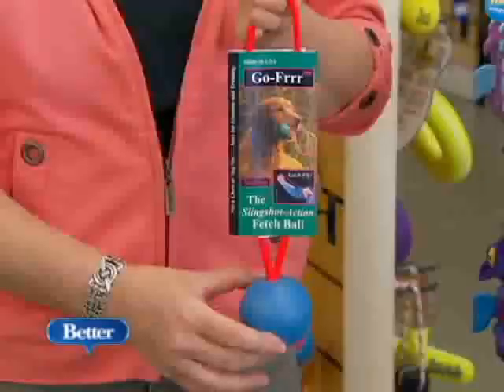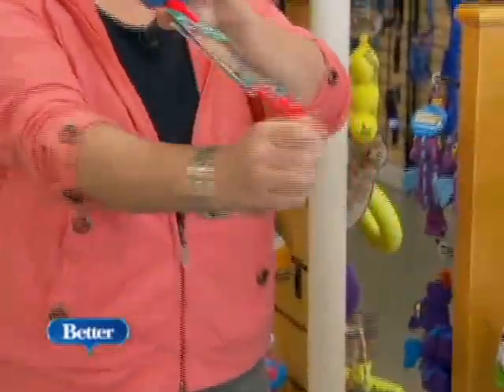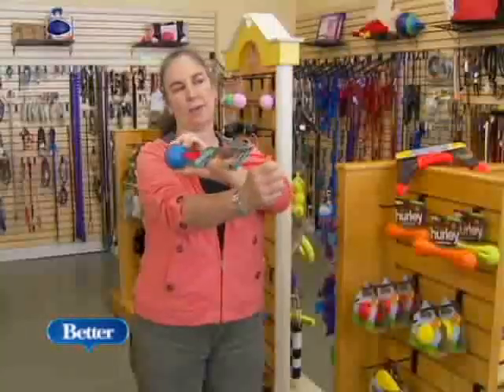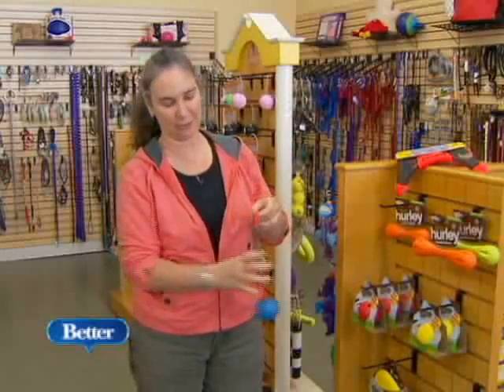Glow balls of all kinds are big. The Gopher Sling is also popular — it's a ball toy that works like a slingshot, and you can basically shoot it for a long distance, which is what everybody's always after. The further the better.